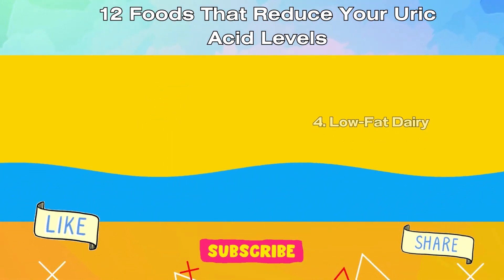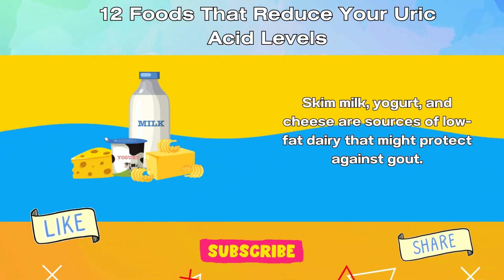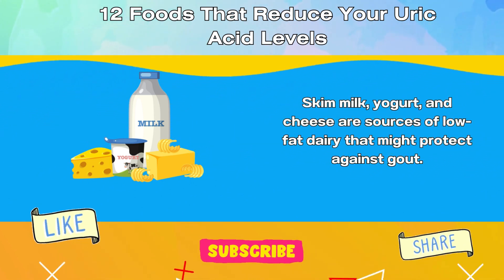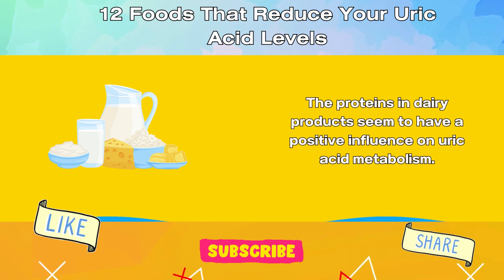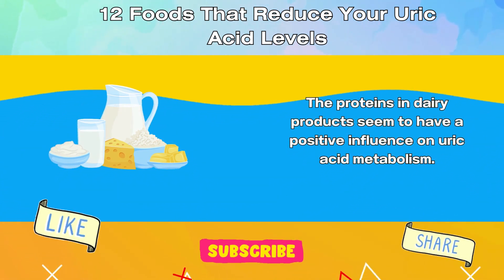4. Low-fat Dairy. Skim milk, yogurt, and cheese are sources of low-fat dairy that might protect against gout. The proteins in dairy products seem to have a positive influence on uric acid metabolism.